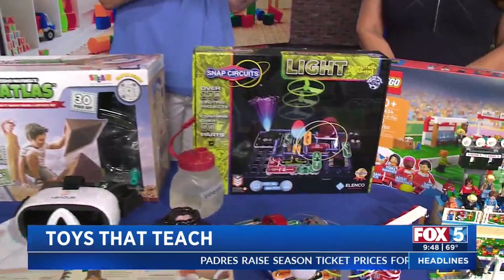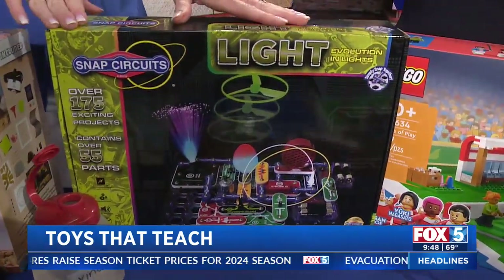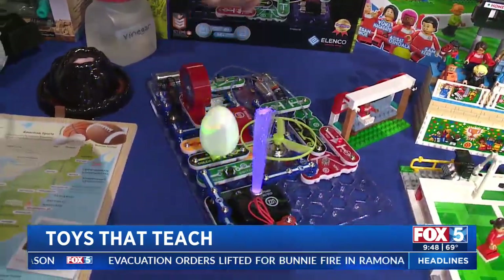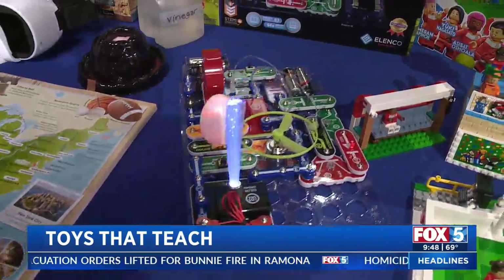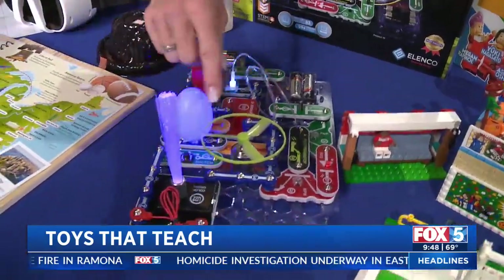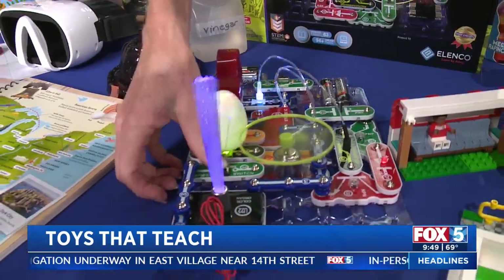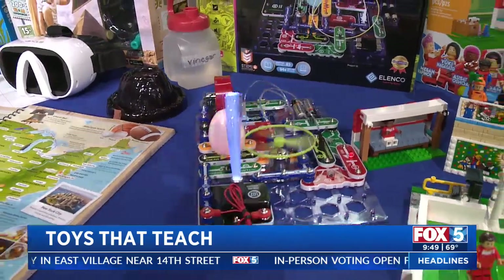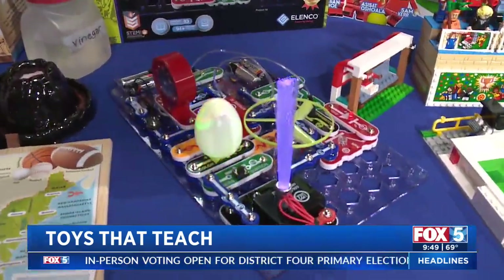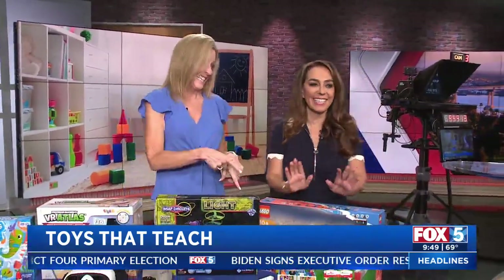For our aspiring engineers, also 8 and up, this is from Elenco — the Snap Circuits Light. There are 55 pieces that kids can put together into 175 different combinations. It has fiber optic lights, buttons you can press, things that spin and light up, and you can even attach your smartphone so the lights flash to your favorite playlist.